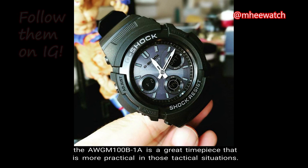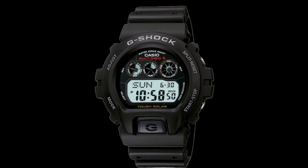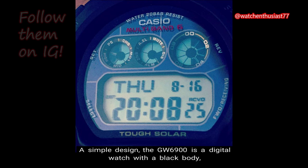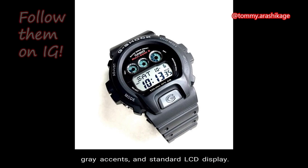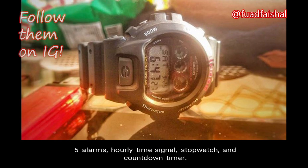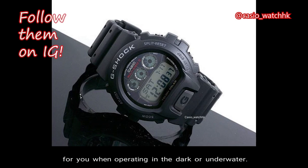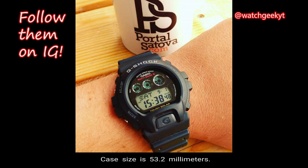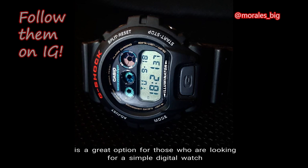Number 6: GW6900-1. Based on the original DW6900 model, the GW6900 is a great military watch option. A simple design, it is a digital watch with a black body, gray accents, and standard LCD display. Features include multiband 6, tough solar technology, world time up to 48 cities, full-auto EL backlight with afterglow, 5 alarms, hourly time signal, stopwatch, and countdown timer. This watch has a great EL backlight that makes it easy when operating in the dark or underwater. Total weight is 67 grams, case size is 53.2mm, and the retail price is $130 USD — a great option for those looking for a simple digital watch with advanced features like multiband atomic timekeeping and tough solar.